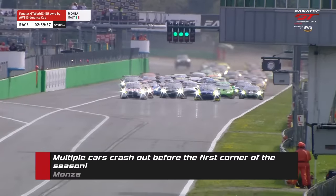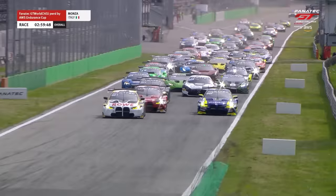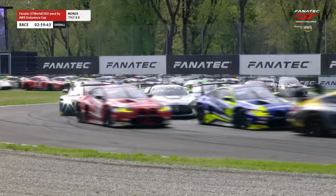We are underway at Monza and Valentino Rossi goes wheel-to-wheel with Philippe Eng down to the first corner as Dan Harper decides to slot in behind Sheldon van der Linde. It's going to be a good start for van der Linde as they run through. Rossi's going to try and come around the outside into the Rettifilio. He will battle for the lead and slots in second place as the cars work their way through.